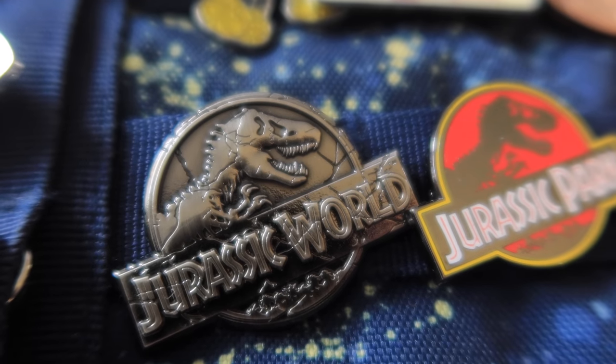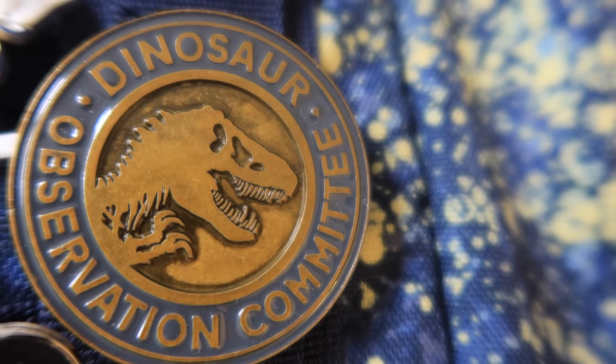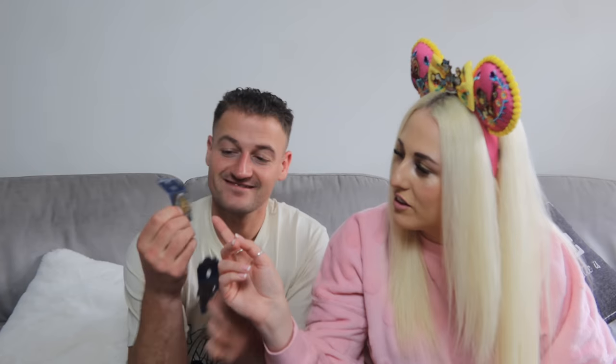I also picked up a couple of dinosaur pins — Jurassic World, classic Jurassic Park, and a Dino Observation Committee one from Universal Studios. They were around $8-$10. I don't know the total number I picked up — the vlog would take ages if we showed them all. I wasn't a pin collector, but once I started pinning them to my bag, that was it.